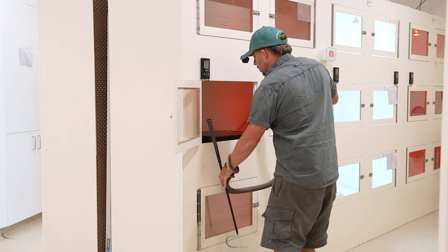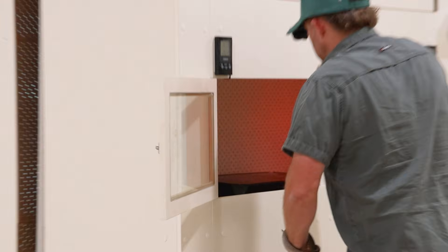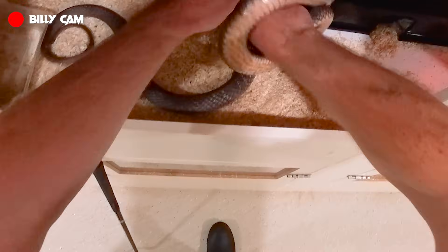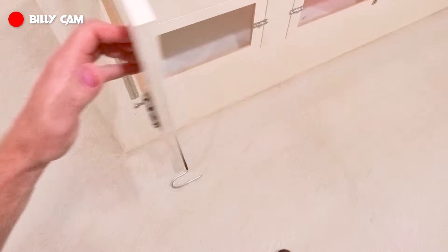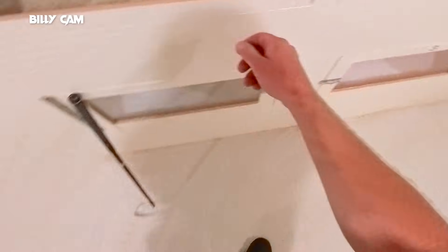A lot of Australian snakes are renowned for dry biting. But if you ever think you've been bitten by a snake - boom - you go to hospital. There's no mucking around. Another extreme caution coming up here.